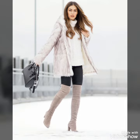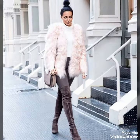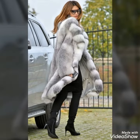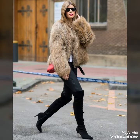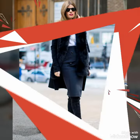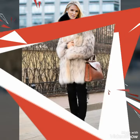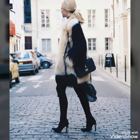Dear viewers, if you want to see more videos related to women's fashion and style, you should subscribe to my YouTube channel. By subscribing, you will remain updated for my upcoming fashion and style content. I hope you will try these beautiful and stylish leather thigh-high boots with these beautiful soft and warm fur coats.